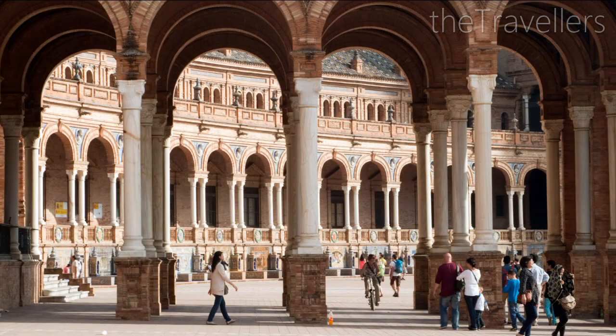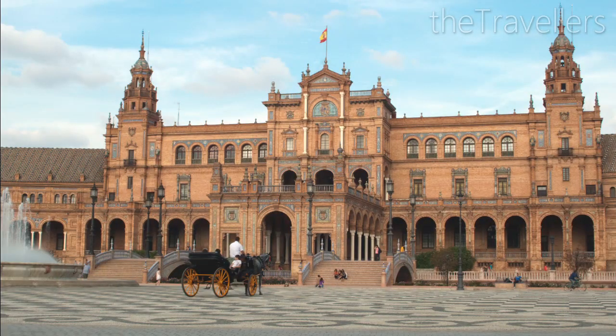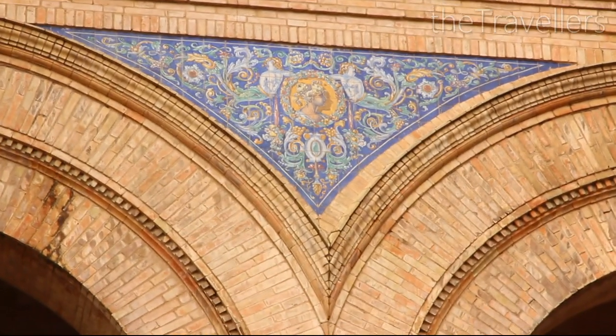The Plaza de España is the most beautiful square in the whole city. Take a break and relax on one of the city's benches. By the way, the tiles on the walls represent the 49 Spanish provinces.